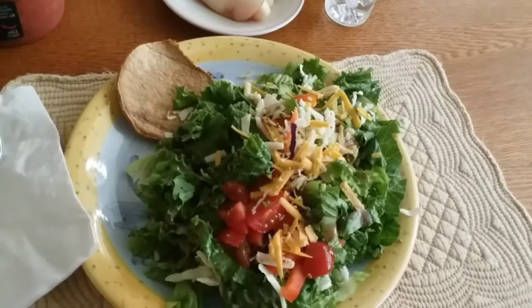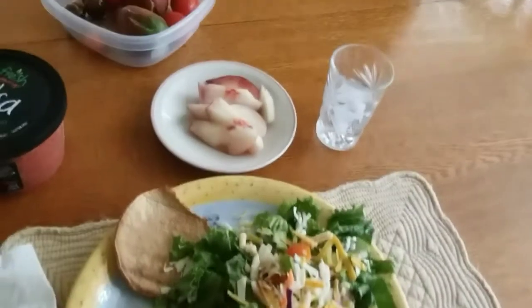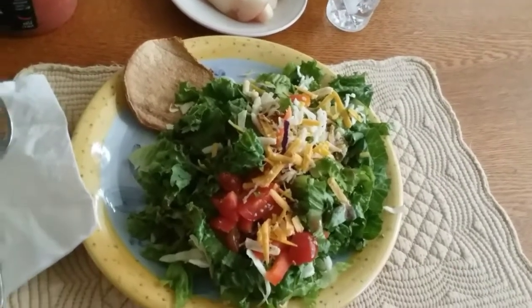It's going to hit 100, so a nice cool tostada for lunch will hit the spot. We will see you at dinner time.